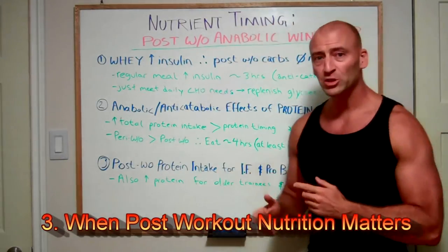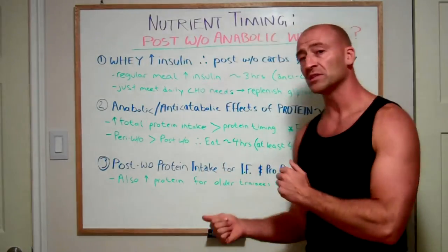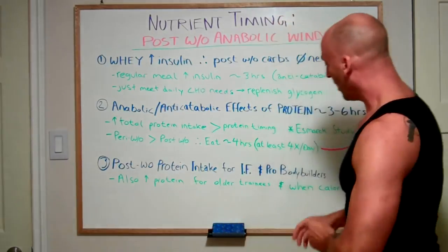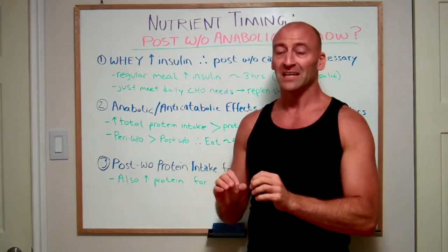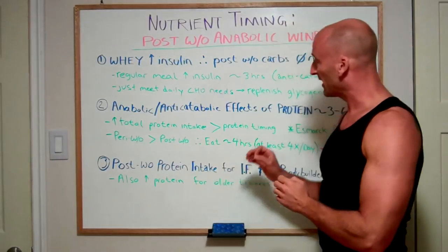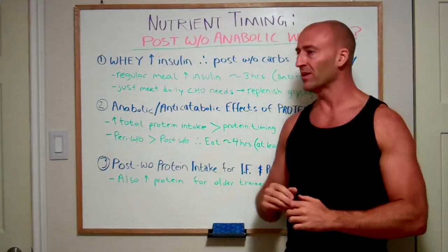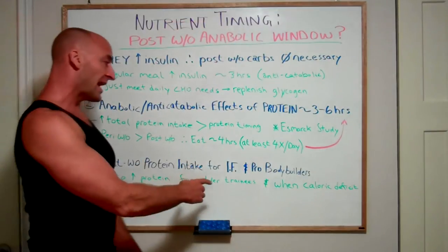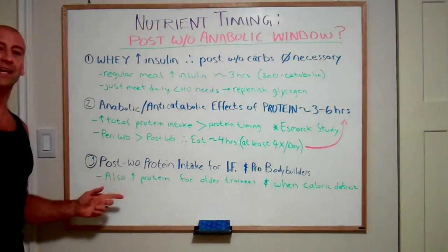There are a couple of exceptions where post-workout protein timing becomes more important. For example, those who are intermittent fasting may benefit from getting protein in within that hour post-workout, since they haven't eaten for many hours before training. For pro bodybuilders, a small benefit of getting nutrition around the workout may make a difference at the elite level, whereas for the general population it's probably not noticeable. It's also worth noting that older adults and people in a caloric deficit may require a higher protein intake overall.